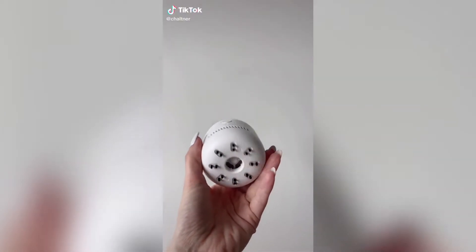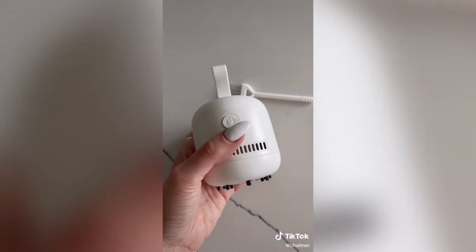This is a tiny vacuum. I actually use it for my car but you can use it for your laptop or any little messes you want to clean up. It comes in a few colors.